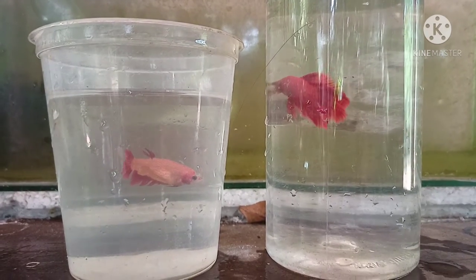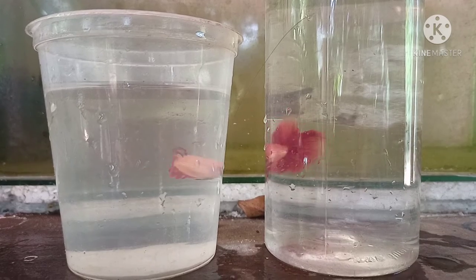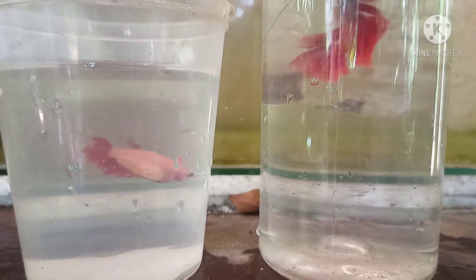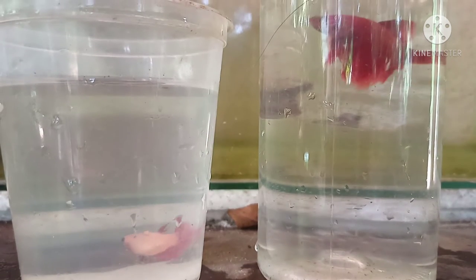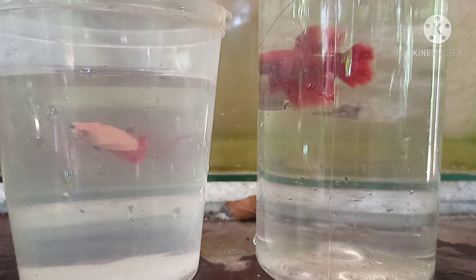Hi friends, welcome to Betta Breeding. In this episode, we are going to get the betta fish breeding process started. We are going to condition the male and female. We will be using live foods including artemia, movena, and kutadi. We are going to condition them with eggs in the ground.